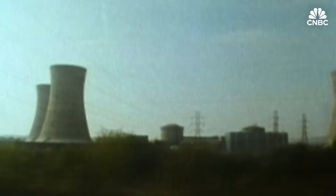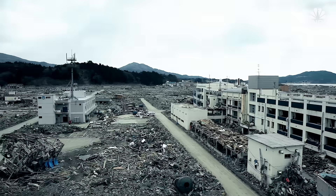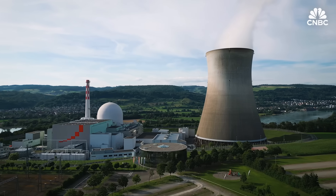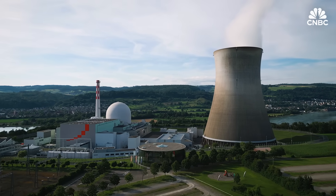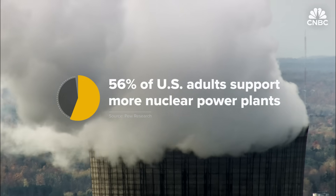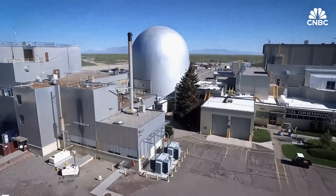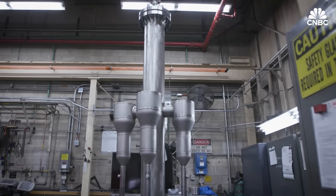Public sentiment toward nuclear power in the U.S. has been shaped by high-profile disasters like those at Three Mile Island in Pennsylvania, Chernobyl in the former Soviet Union, and Fukushima in Japan. But as new technology makes nuclear reactors safer, opinions are starting to shift. A recent study said 56 percent of U.S. adults now support more nuclear power plants. A new generation of small modular reactors, or SMRs, could help shape that future.